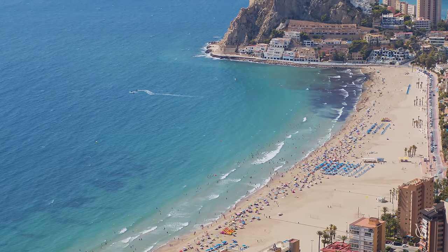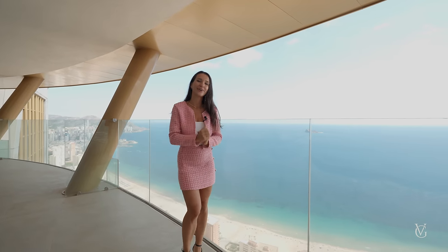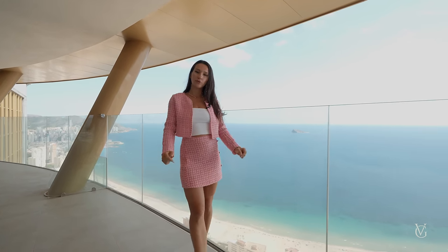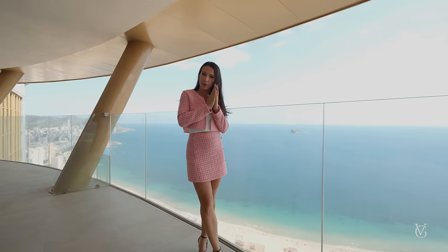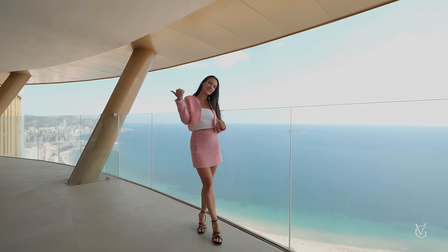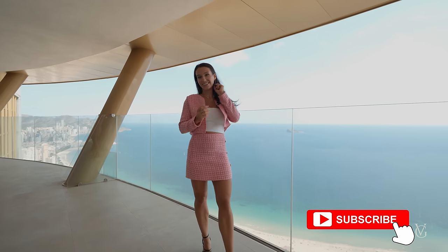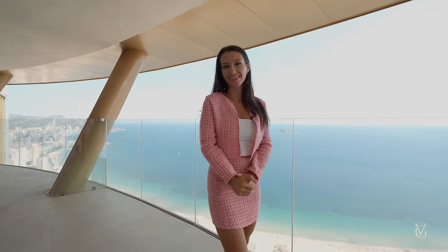And with all that said, I'm going to love you and leave you as they say — that wraps up the tour for today. As always, you'll find more information down in the description below. Let me know in the comments what you thought of this video, smash the like button if you enjoyed it, and don't forget to subscribe to see our upcoming tours. Take care and see you soon!